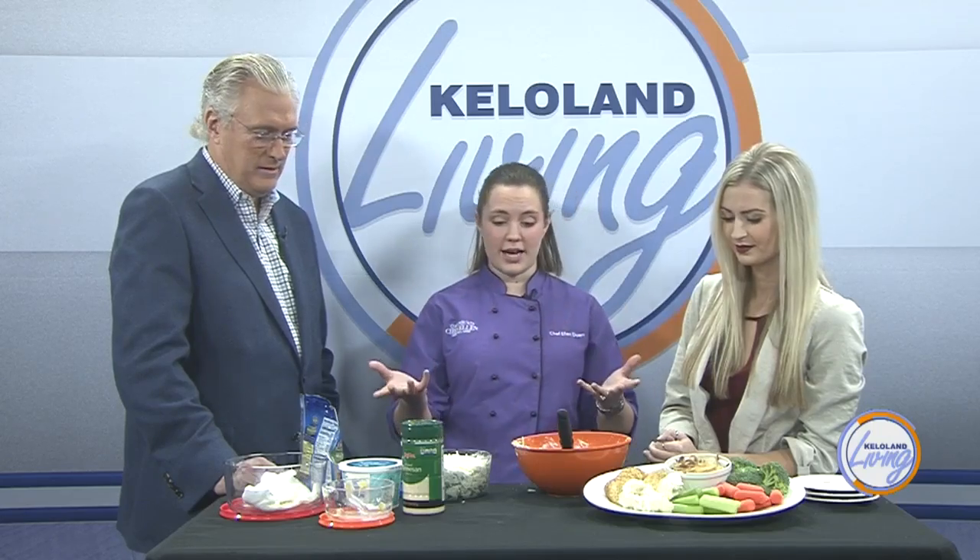Then you just top the rest with mozzarella cheese. This goes in the oven until it's bubbling and brown, which is about 30 minutes. And once that's done, you are ready to serve.